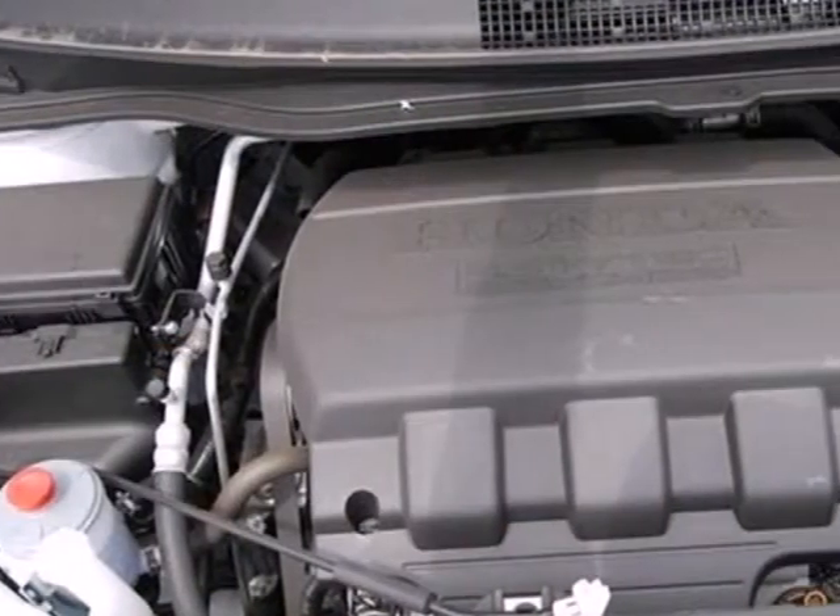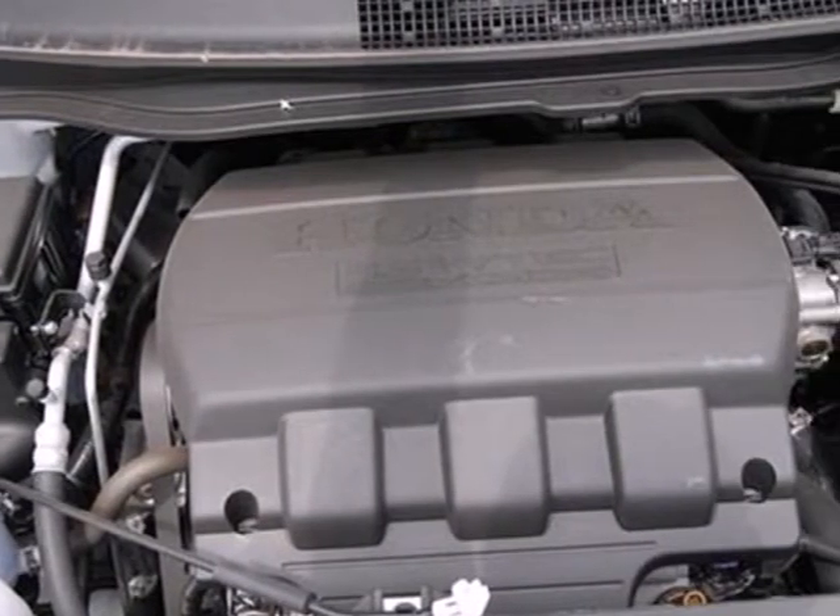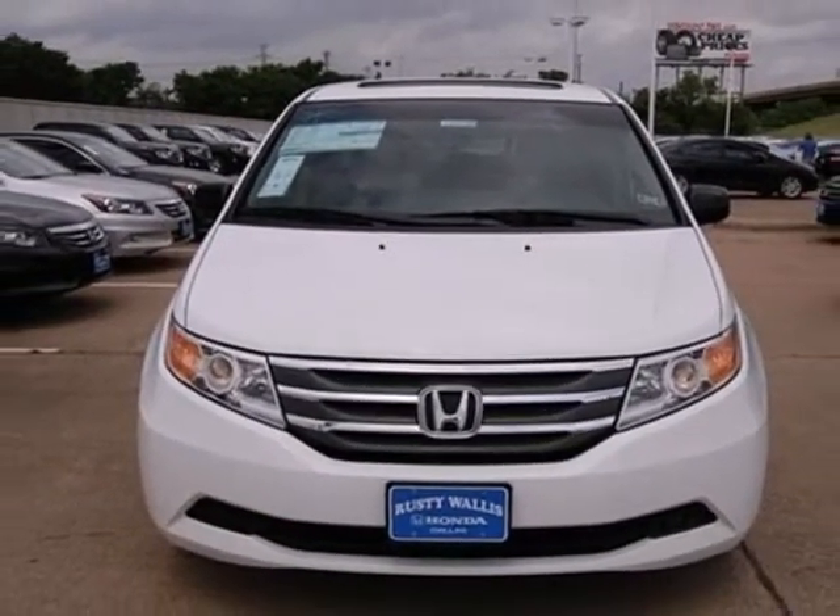Cruise control, keyless entry, and front and rear air conditioning. It's the definition of what a minivan should be. See it for yourself today.